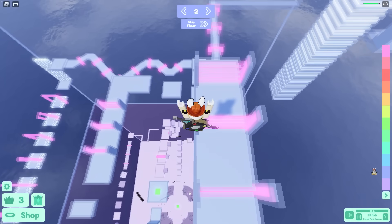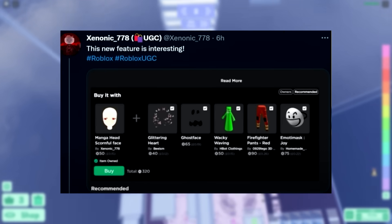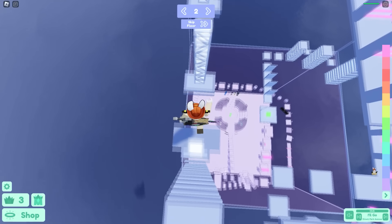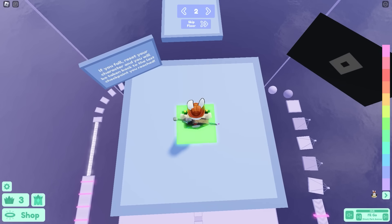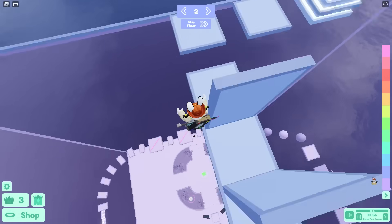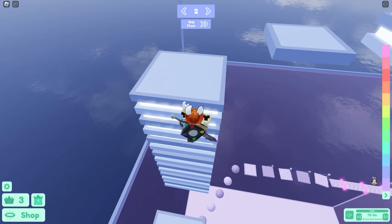Roblox added a feature where when you're buying items, they now recommend other items to buy along with it. A lot of people love this feature because, although sometimes it's a bit broken, it would actually recommend good combinations and items that pair well with what you're buying. It made the whole catalog experience a bit better.